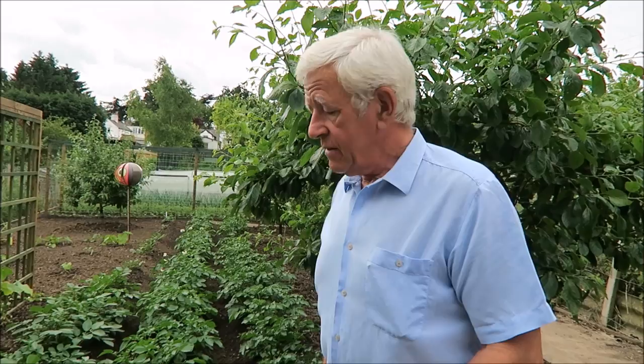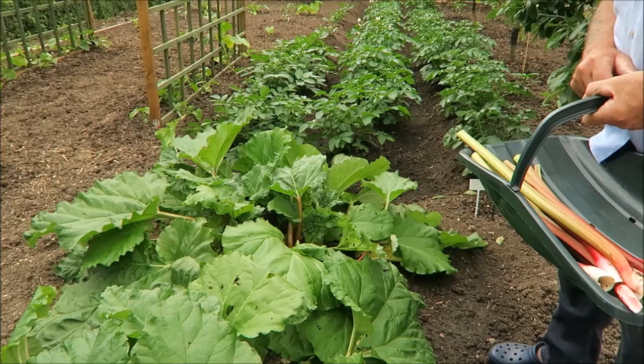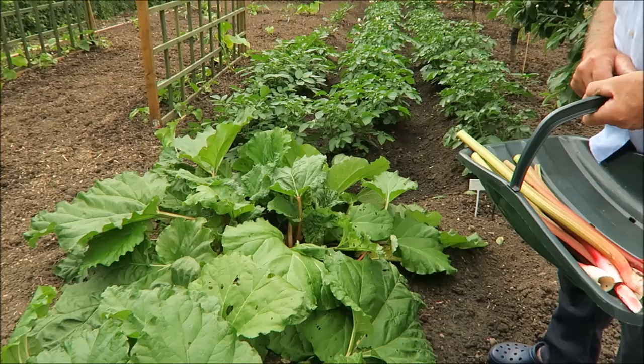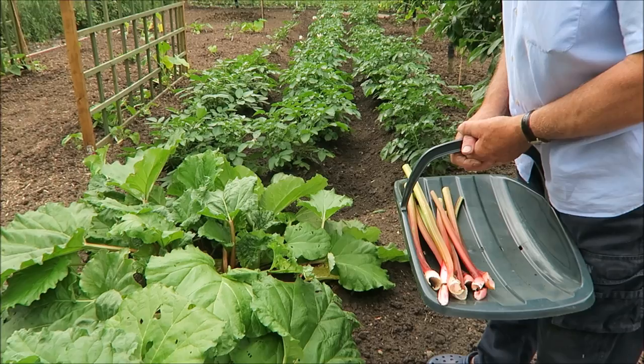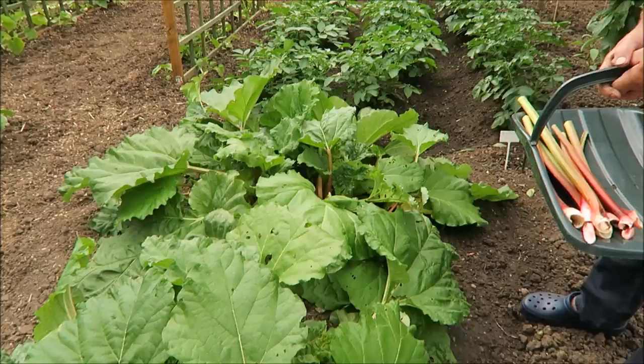I've just taken a few sticks of rhubarb. We've been harvesting the rhubarb quite heavily now — it's still producing. It could do with a good drop of rain but it's doing rather well. We've got about another fortnight left in it, then we'll leave it alone. But there's still a lot coming so we'll keep taking it while we can.